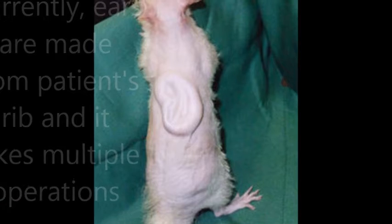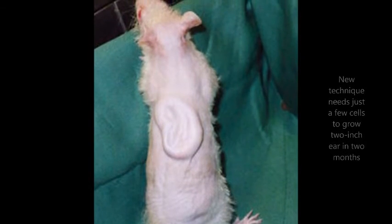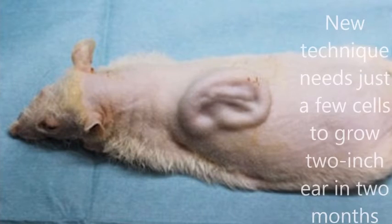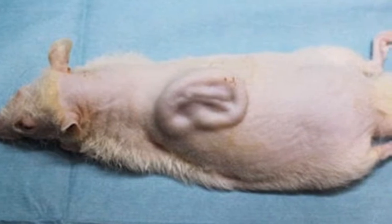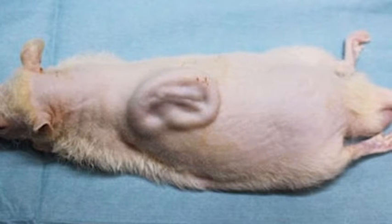The scientists began by turning human stem cells — master cells — into cartilage cells. The lab-grown cartilage was then formed into tiny balls and placed inside plastic tubes shaped like a human ear on a rat's back. After two months, the framework dissolved, leaving behind what looks like a two-inch ear lying flat against the animal's back.